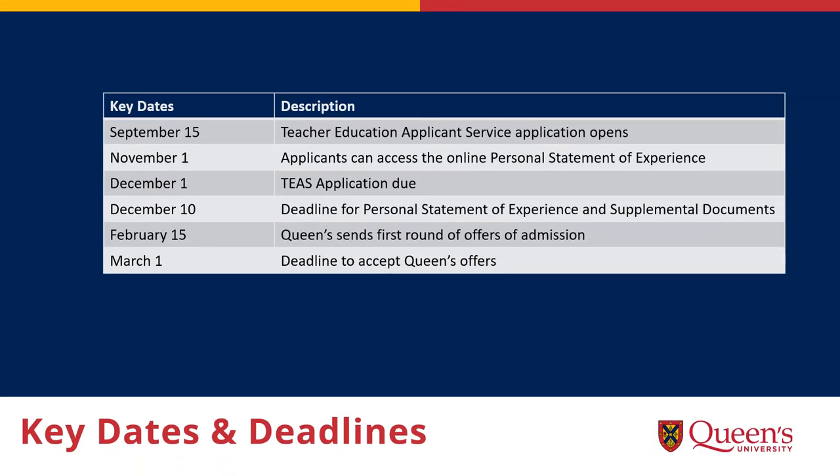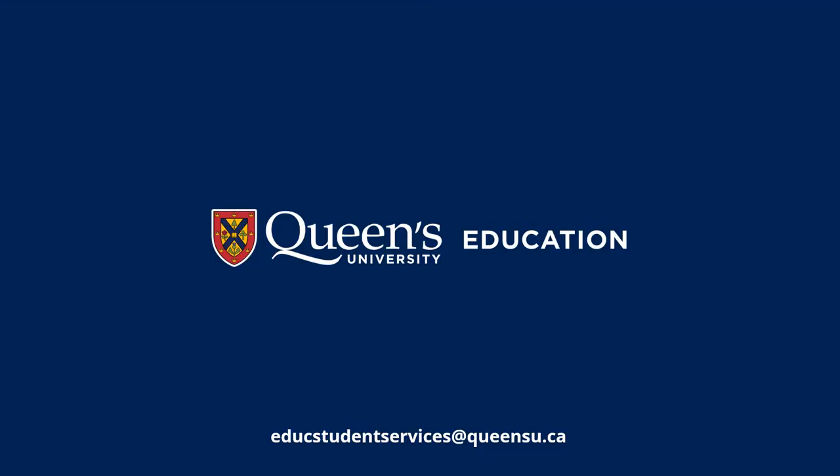Here are the key dates and deadlines for the admissions process. Please note that all deadlines are firm because the program begins in May. We can't wait to welcome you to the Faculty of Education at Queen's University — please contact us with any questions you have.